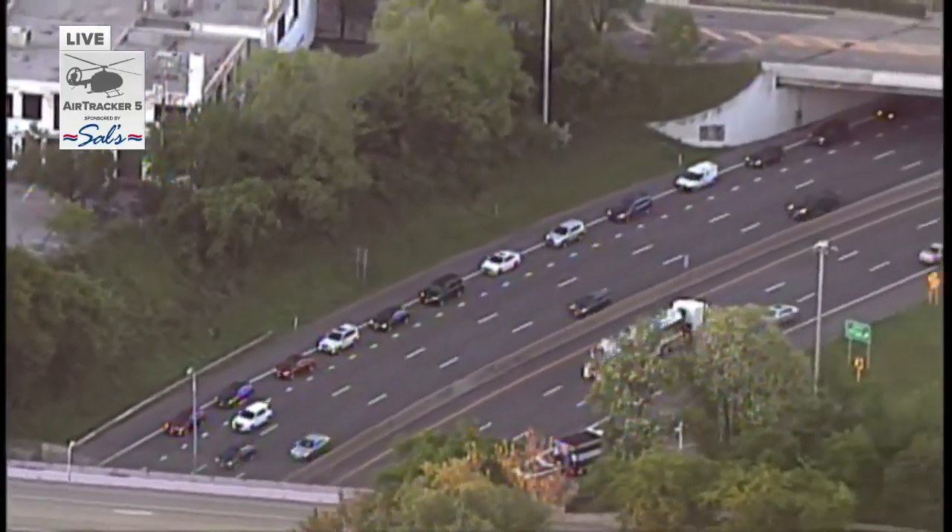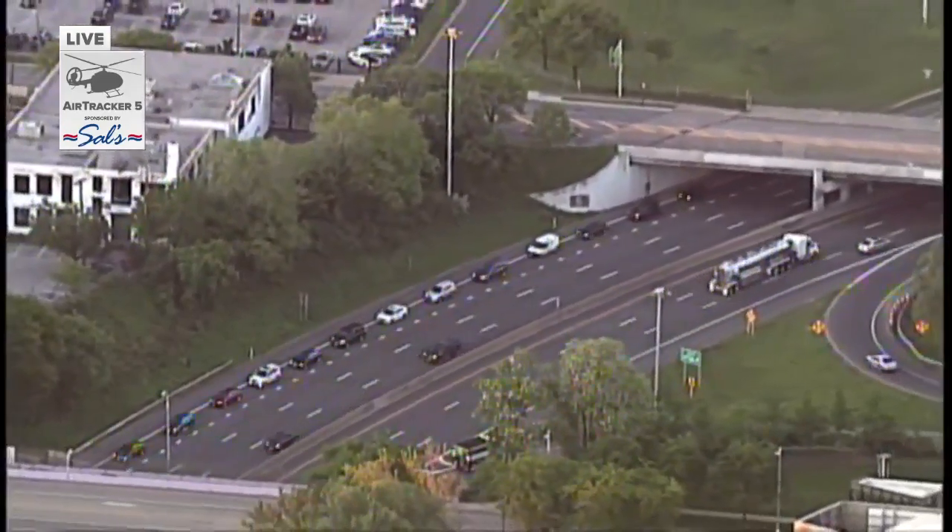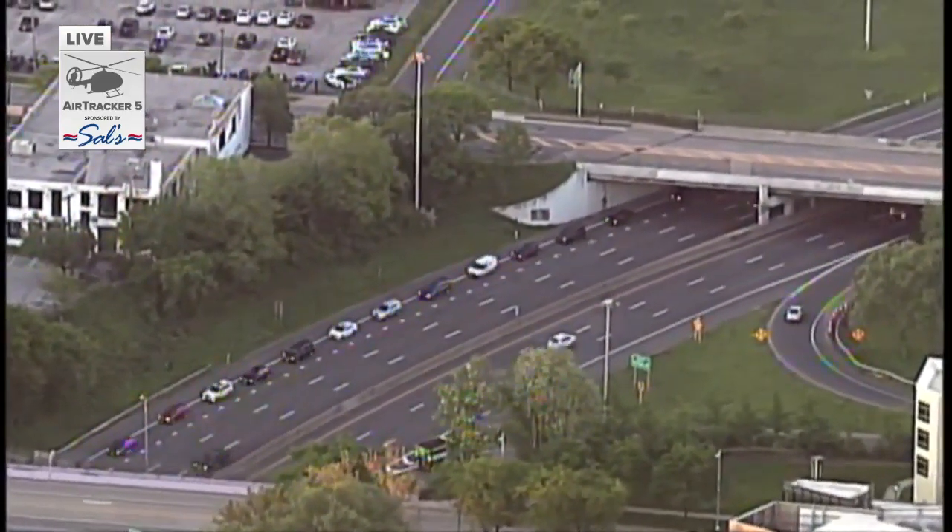You have folks that are trying to get out of the traffic jam, and you can see some slow traffic.